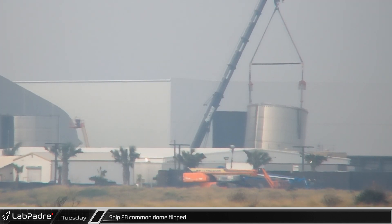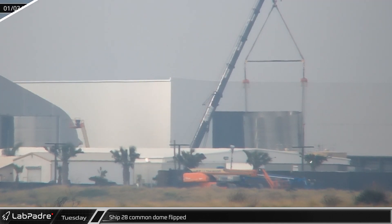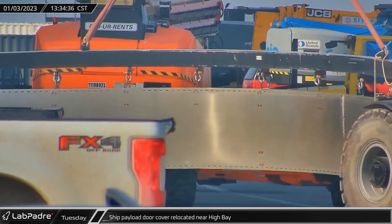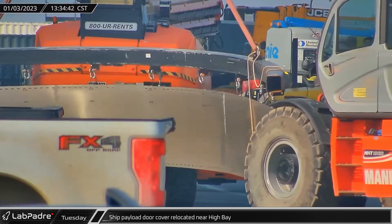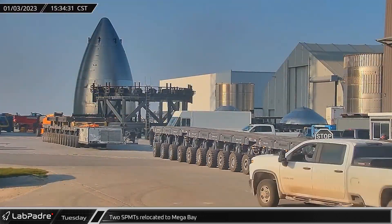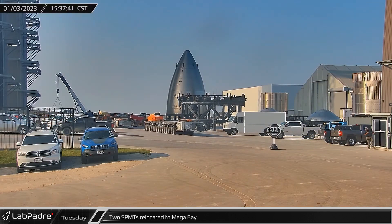Over at the build site, Ship 28's common dome section with the dome fully welded together with its barrel was flipped upright. Mirroring Ship 24's PEZ dispenser, a ship payload bay door cover was moved to the high bay to be installed on Ship 25. A pair of self-propelled modular transporters were also brought over to the mega bay area, likely ahead of Booster 7's rollout sometime this week.